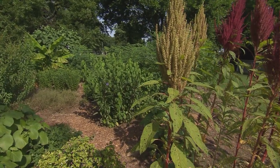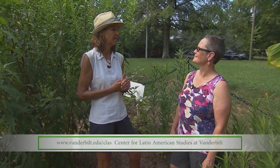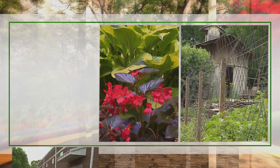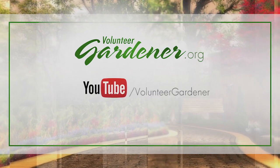Thank you so much for giving us a chance to look at this. If people want to come out firsthand and learn more, you can stop by anytime — we're located right here on 31st Avenue and this is an open garden. We're working on additional signage for a self-guided tour. You're also welcome to look us up on the Center for Latin American Studies at Vanderbilt University website, where you'll find a tab for the garden and can contact us to organize a tour. For inspiring garden tours, growing tips, and garden projects, visit volunteergardener.org or the Volunteer Gardener channel on YouTube.